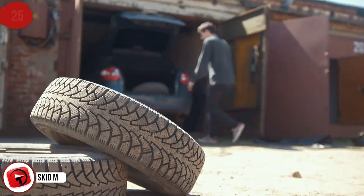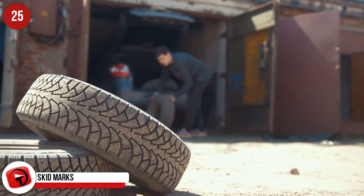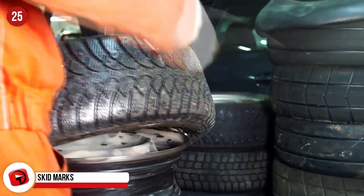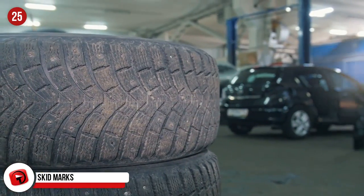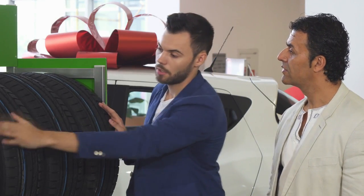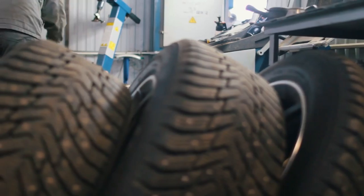Skid Marks: Ever noticed that there are small marks between your tire treads? They have a purpose too. This is to give you a clear indication when your tread is too smooth. Not only can you get hefty fines in most countries in the world, but it's also a matter of safety for yourself and everyone else on the road. So keep an eye on this one and don't drive bald.